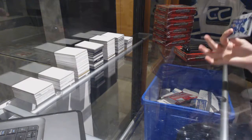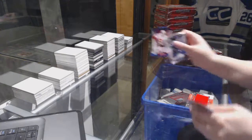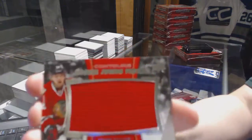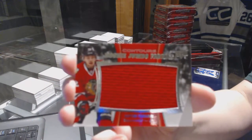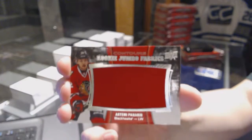Come on, Connor. We've got a blue number to $4.99, Erie Hoodler, and a Rookie Jumbo Fabrics jersey — Artemi Panarin. Artemi Panarin, Rookie Jumbo Fabrics.